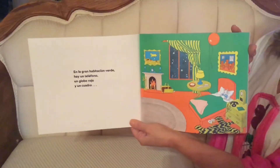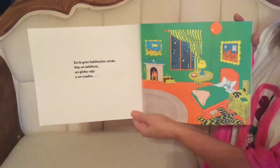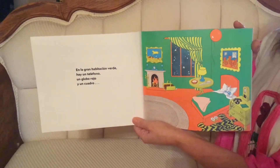En la gran habitación verde hay un teléfono, un globo rojo y un cuadro. In the green bedroom there is a telephone, a red balloon and a frame.